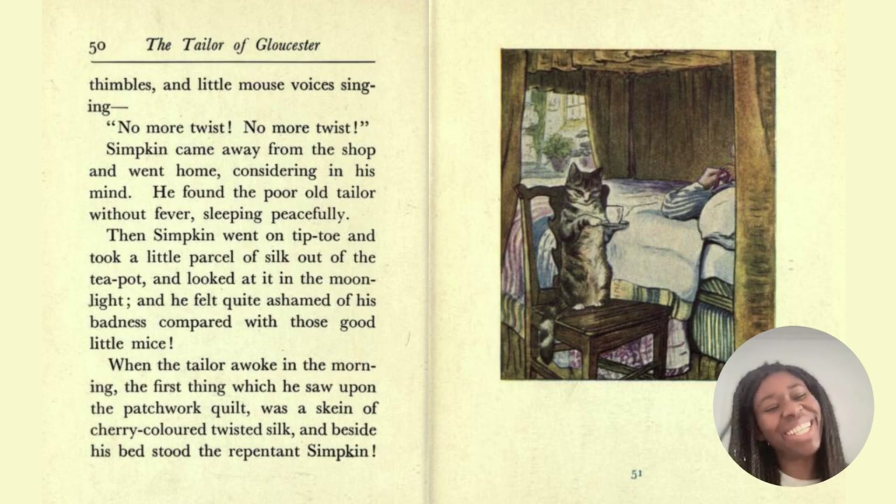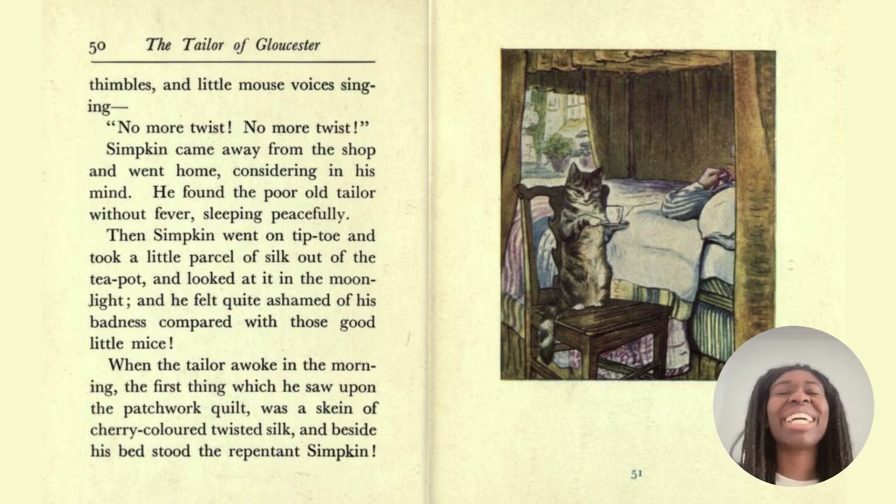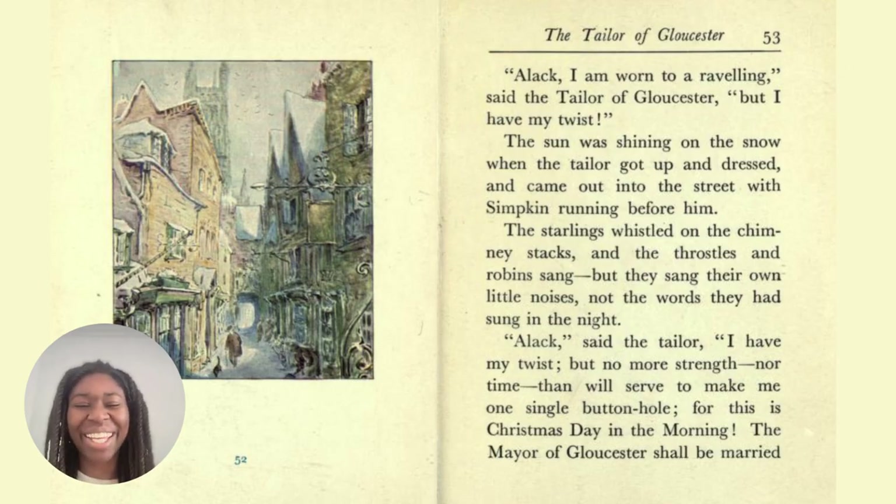To be repentant is to have remorse or regret. And I think it's always really important to be able to think back over your actions. So it's good that Simpkin was angry because he'd lost some of his dinner, but he was able to think: okay, maybe I didn't behave in the best way. 'Alack, I am worn to unraveling,' said the tailor of Gloucester, 'but I have my twist.' The sun was shining on the snow when the tailor got up and dressed, and came out into the street with Simpkin running before him. The starlings whistled on the chimney stacks, and the robins sang, but they sang their own little noises, not the words they had sung in the night.